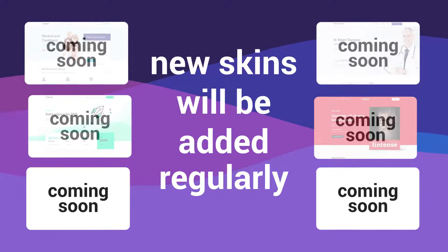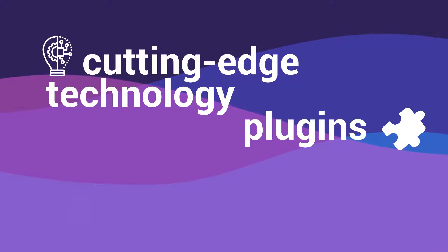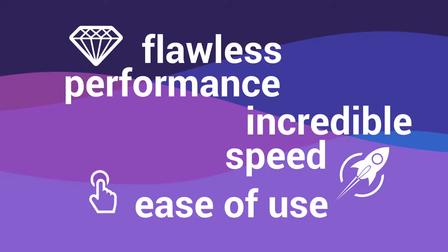New skins will be added regularly. Lintense was created using cutting-edge technology, plugins, and web development practices to ensure flawless performance, incredible speed, and ease of use.